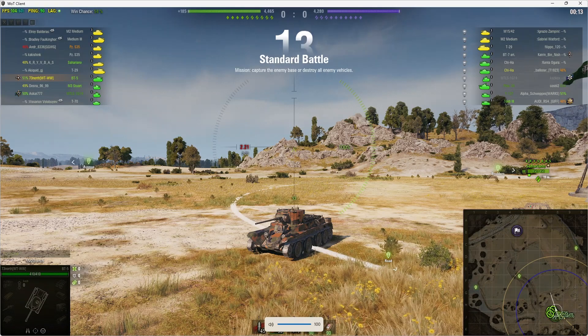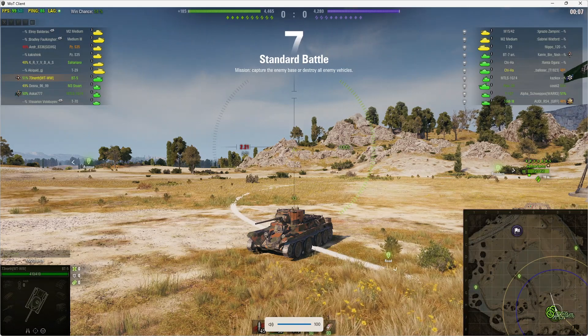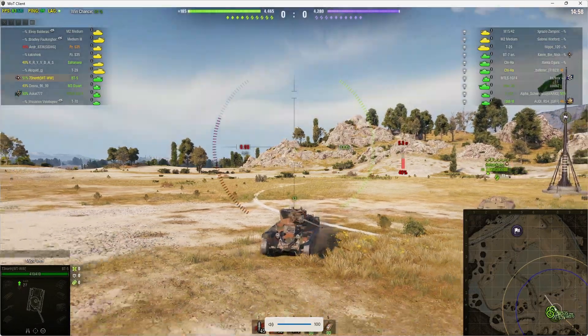Welcome back to What Are Two Noobs with General Disturbance. This is the BT-5, a tier 3 Soviet light tank. It's located on the south spawn of Steppes and this one is under the command of 73 North of the WTWW clan. Game on!